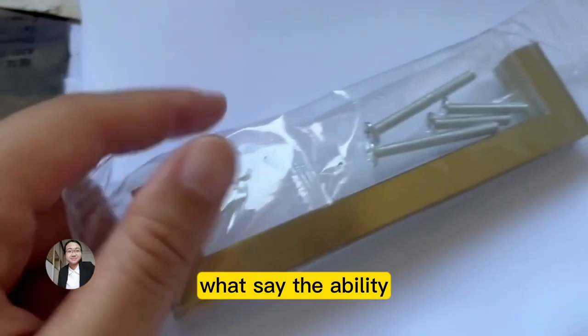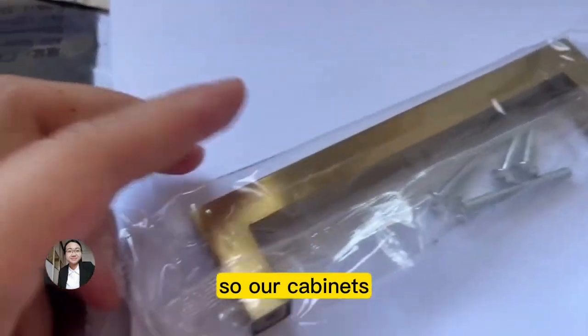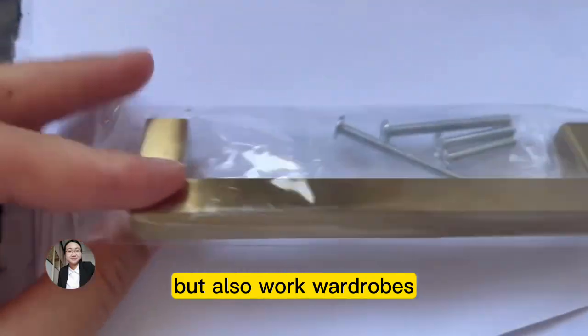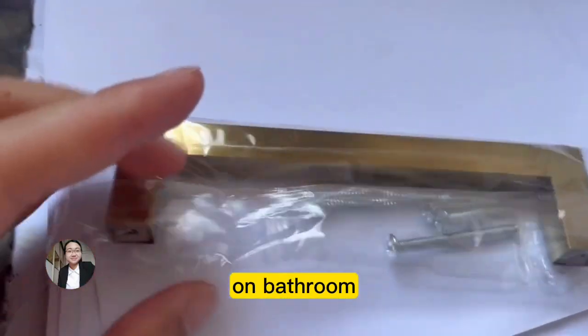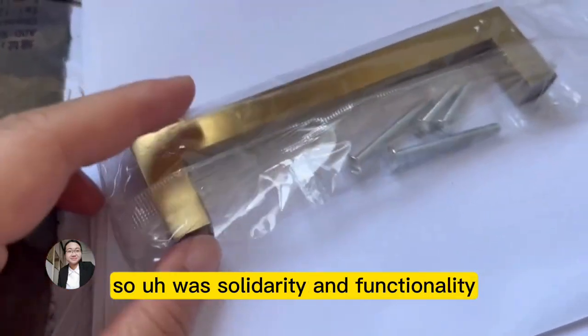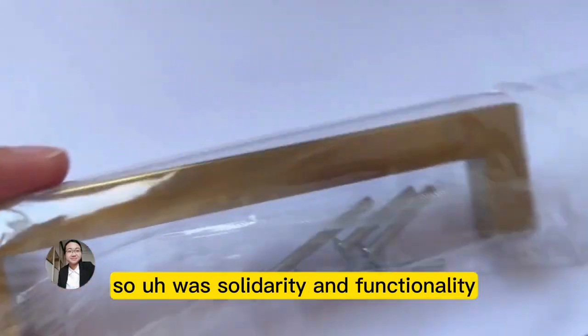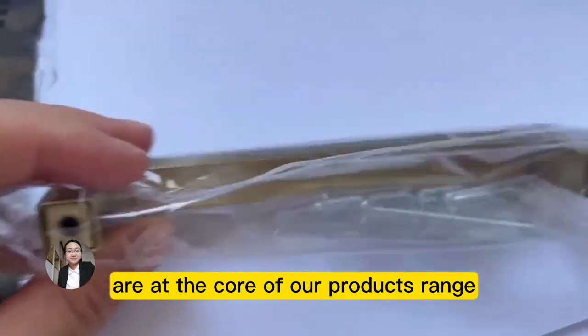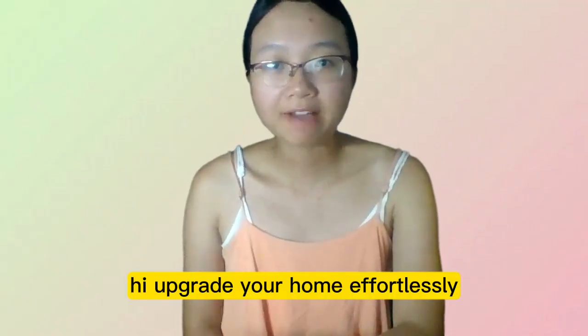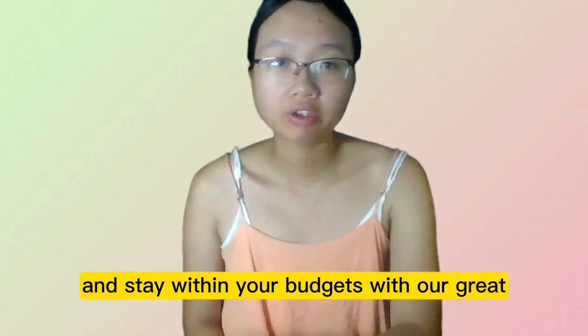The last but not least feature is versatility. Our cabinet supports are not only ideal for kitchen cabinets but also work wonderfully on bathroom vanities, dressers, and other furniture pieces. Versatility and functionality are at the core of our product range. Upgrade your home effortlessly and stay within your budget with our great value cabinet supports.